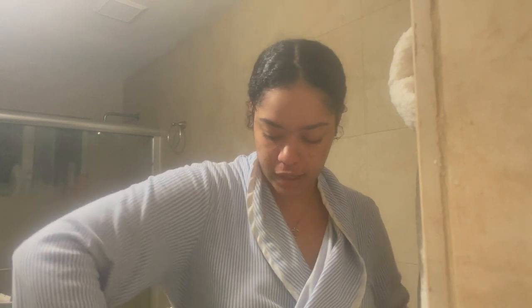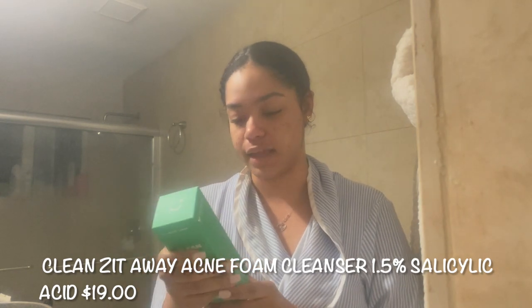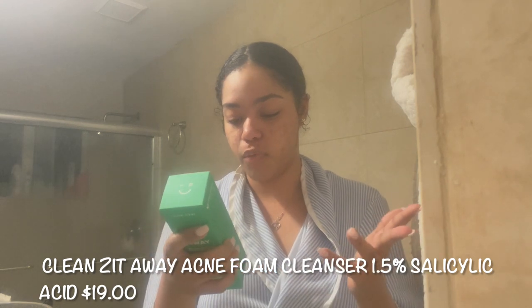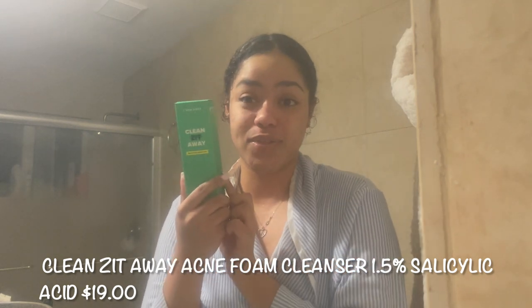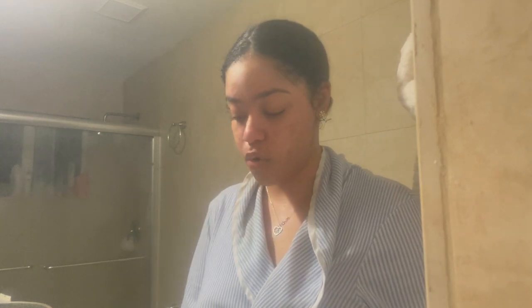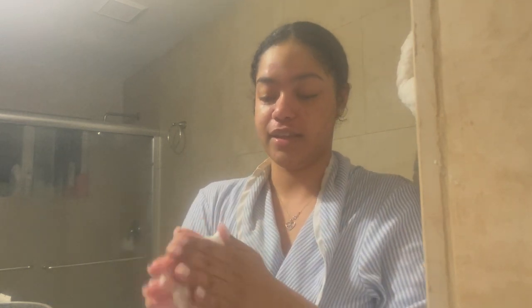Okay, so face is clear of makeup — or at least I think it is. First I'm going to go into the Clean Zit Away salicylic acid foaming cleanser. It says to pump one to two times, massage onto wet face in circular motions, and rinse thoroughly with clean water. This can be used AM and PM, twice a day. My acne has multiple factors — stress being one of the biggest ones, hormonal acne especially, and also maskne. I know that because of where it is on my face and when it started to happen. So we're just gonna lather up.